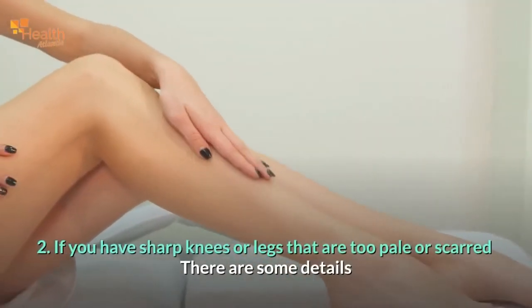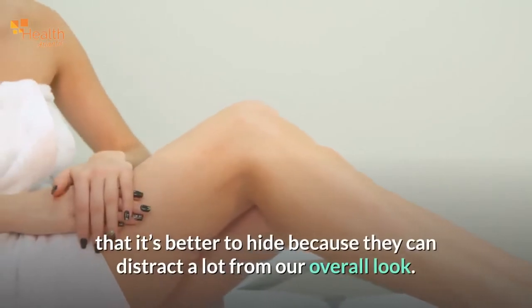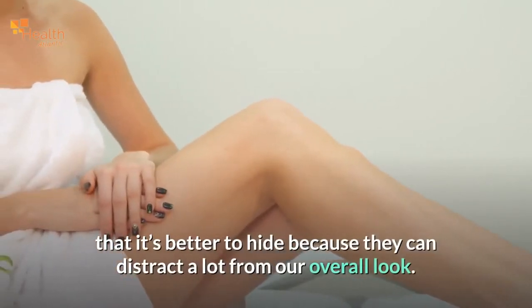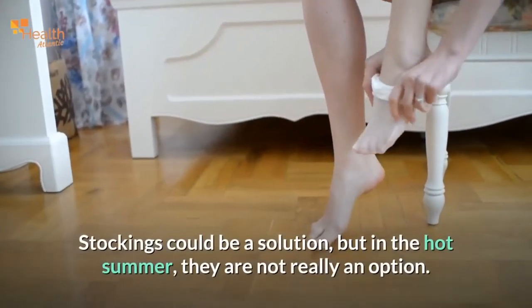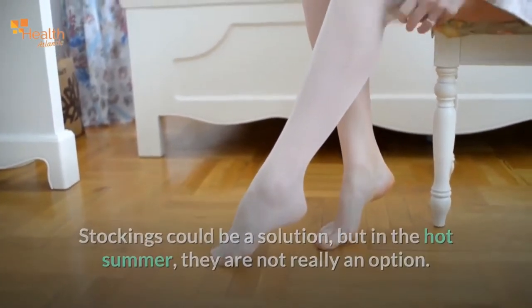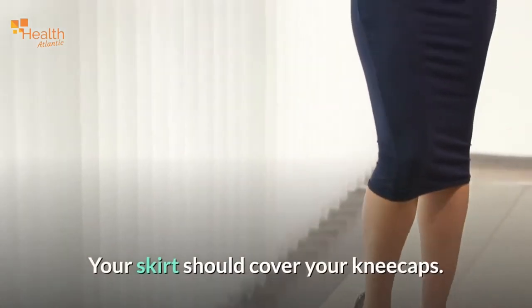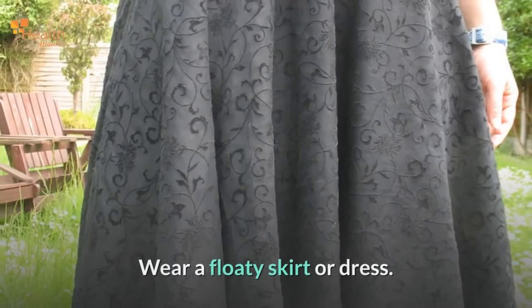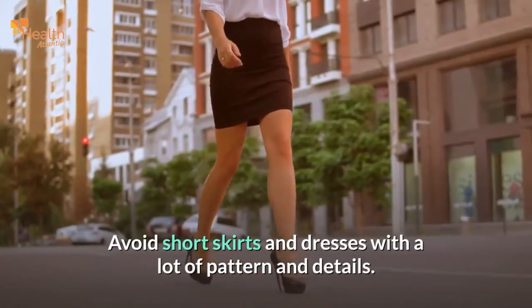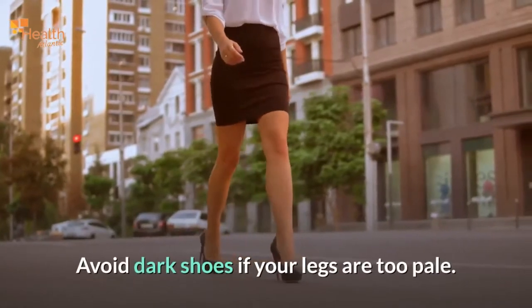If you have sharp knees or legs that are too pale or scarred, there are some details it's better to hide because they can distract a lot from your overall look. Stockings could be a solution, but in the hot summer they are not really an option. Instead, you can try these tips: your skirt should cover your kneecaps; wear a floaty skirt or dress; avoid short skirts and dresses with a lot of pattern and details; and avoid dark shoes if your legs are too pale.